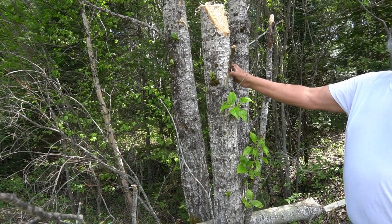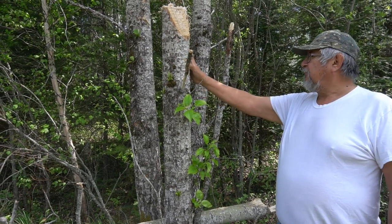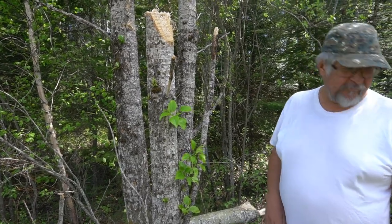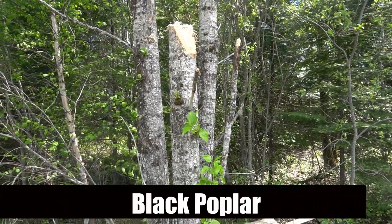It looks a lot more rough. That's why they call it Manazadi — it's rough. It doesn't look as green or white. Rougher. Black poplar.